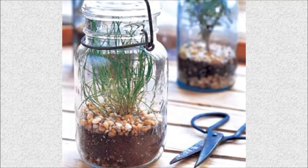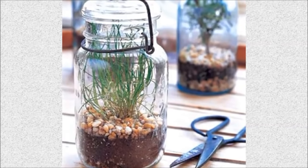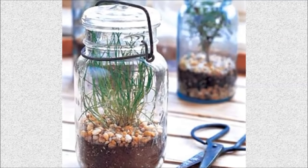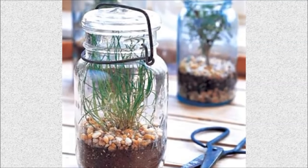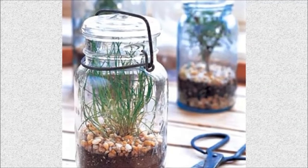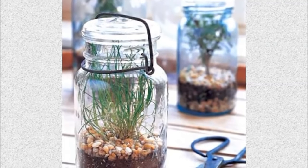Number 11: Turn your mason jar into a small terrarium. If you like to grow plants, you can easily turn a mason jar into a beautiful and space-effective terrarium. Mason jars are perfect for growing herbs and other small plants, especially in a sunny kitchen window.